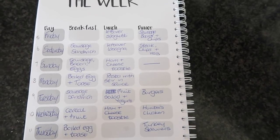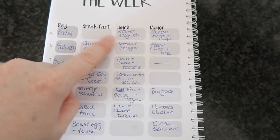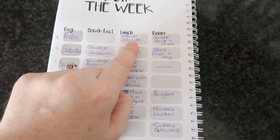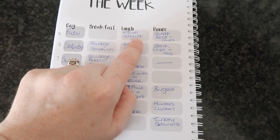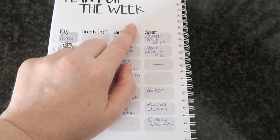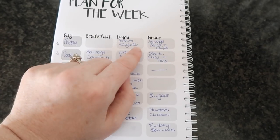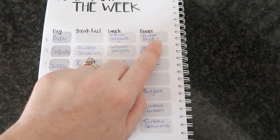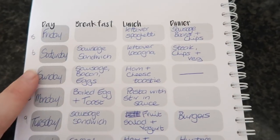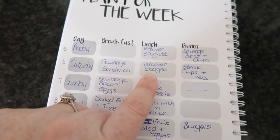So this is my meal plan for the week. On Friday the 5th, breakfast is already done, lunch is leftover spaghetti from last week — I'll have that linked in the description — and dinner is sausages, beans, and chips, just something really easy. Saturday the 6th is a sausage sandwich, leftover lasagna from the previous week's meal plan, and then steak, chips, and veg.